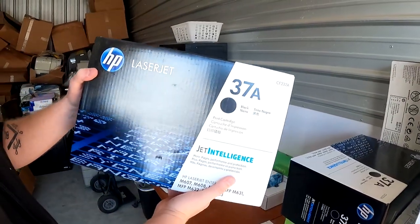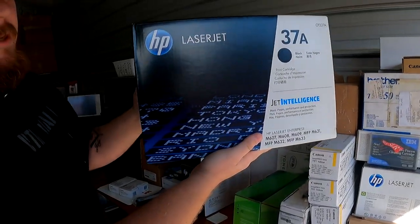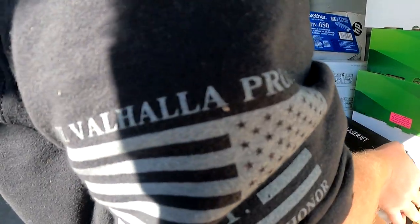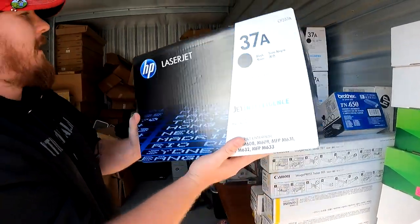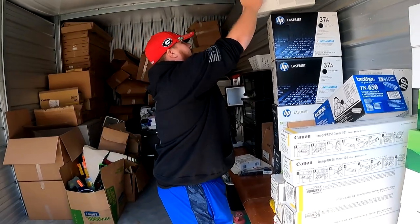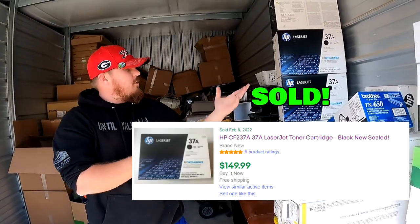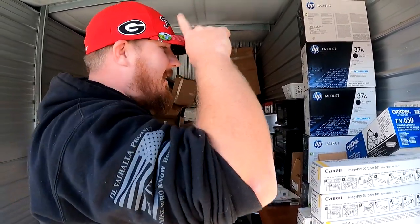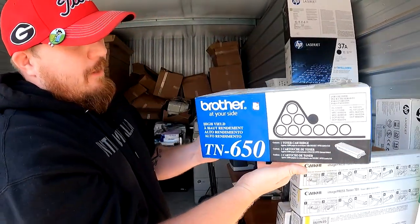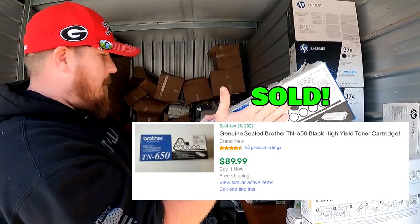Now let's get into some of the big hitters, you guys. HP 37A — we have one, two, three, four, five of them. Five HP 37A LaserJet toner cartridges. Then we got Brother TN650 toner — very cool stuff there as well, I love my toner.